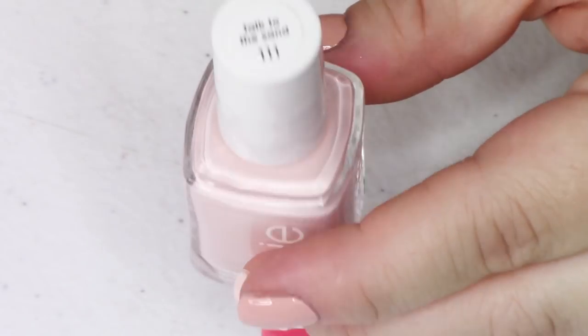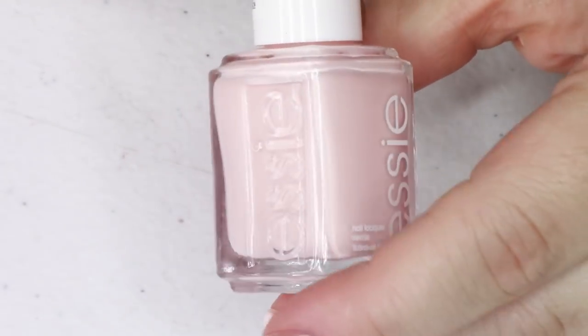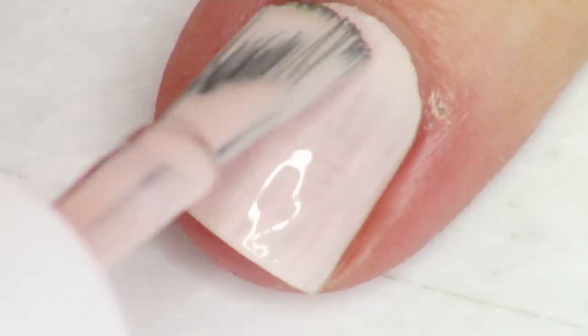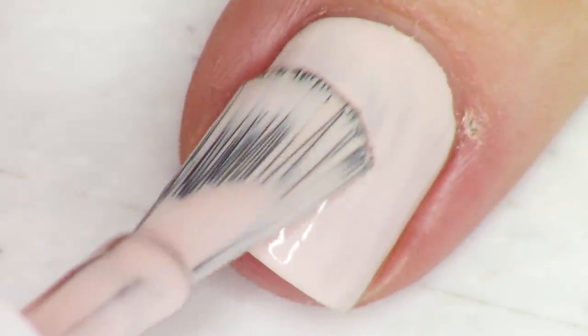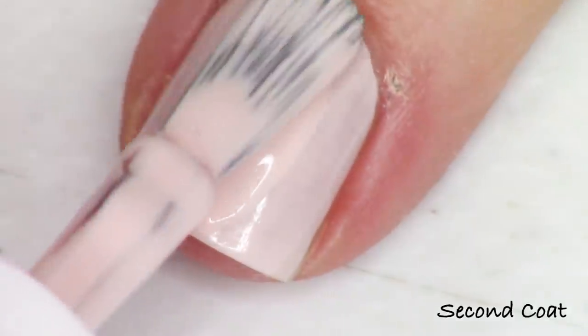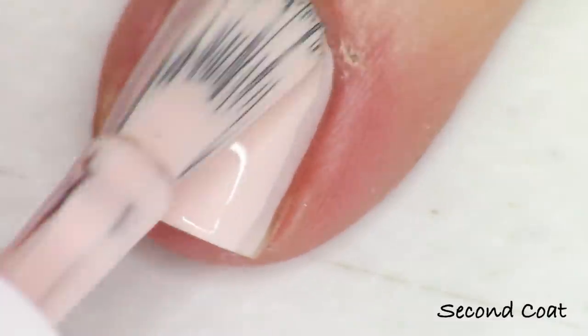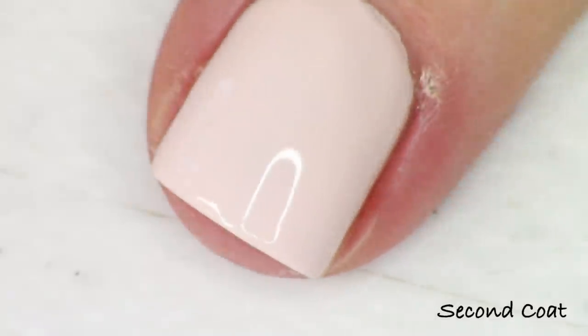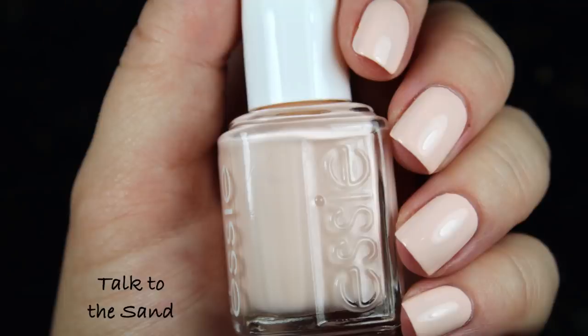Next up we have another of the pinks — a very pale pastel kind of peachy pink called Talk to the Sand. It's just a very light formula with tons of white and a tiny pinch of pink. It's beautiful, chic, fresh — a gorgeous toe shade for the summer. A lot of brands do this kind of classic, clean color. It wasn't particularly calling to me personally, but it's pretty great.